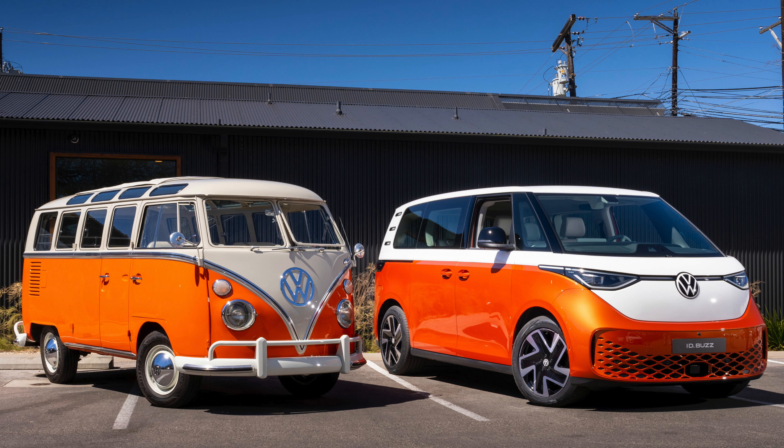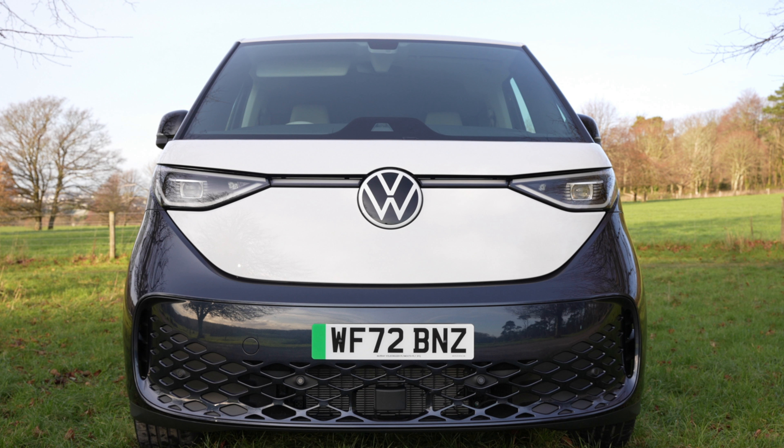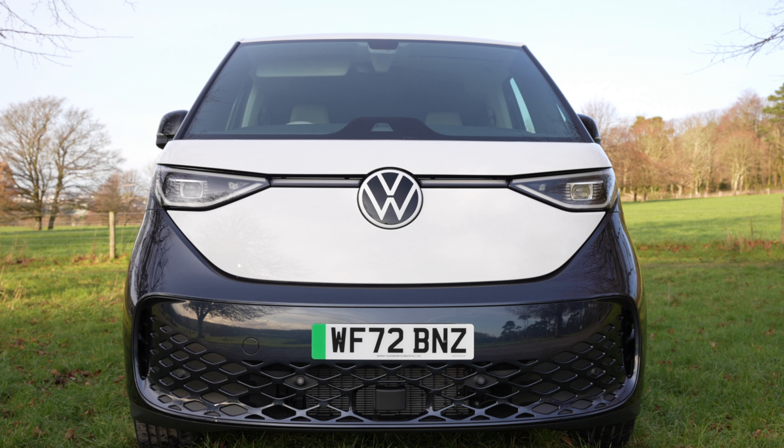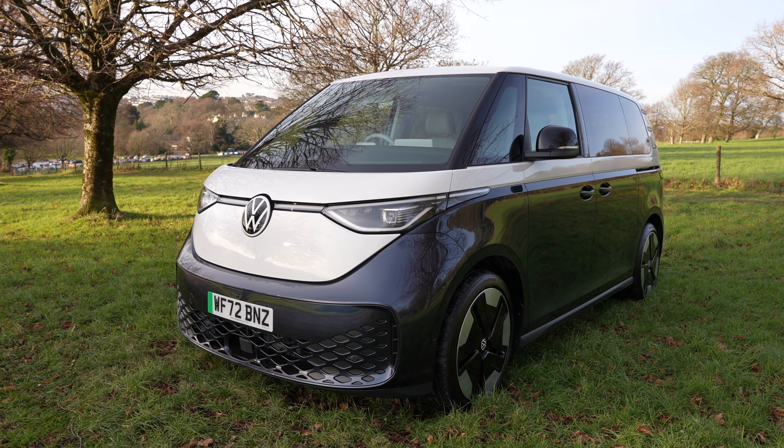There is no denying that you can tell what the great great great ancestor of this vehicle actually is, albeit this has got a much more modern, potentially futuristic look. From the front you're greeted with a big smiley face grinning at you with its huge nose. The badge is yes, it is huge, but it has to be — if it was any smaller it just wouldn't look right. Personally I was taken aback by how much nicer this is in the flesh compared to the pictures — it is far better.